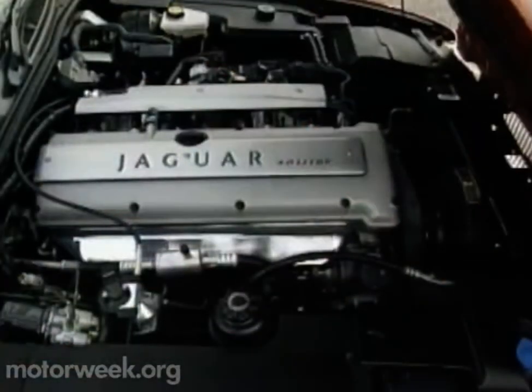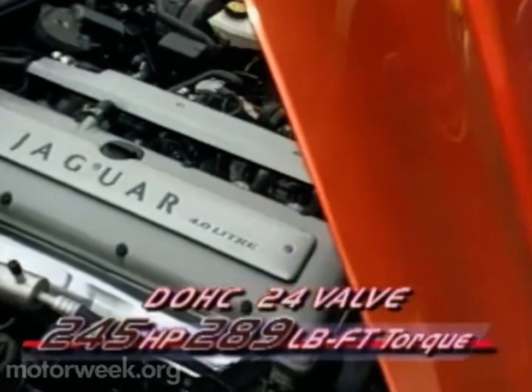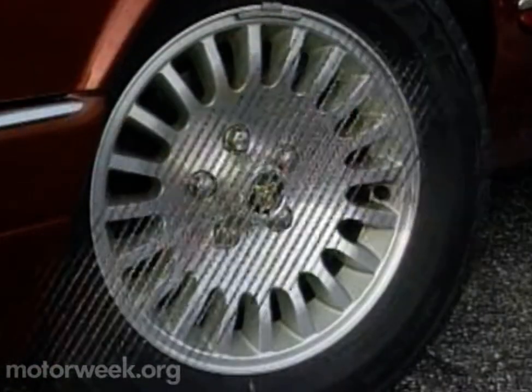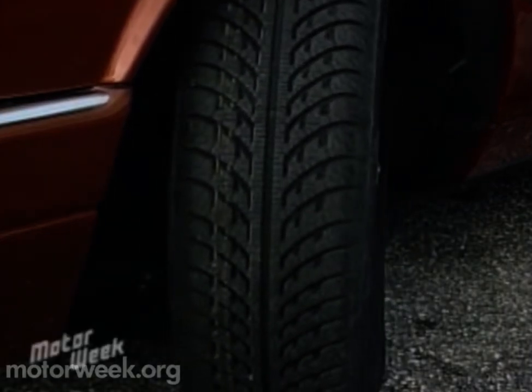Under the long, shapely front-hinged hood resides Jaguar's all-aluminum four-liter inline six-cylinder engine. With dual overhead camshafts quietly driving its 24 valves, it develops a willing 245 horsepower and 289 pound-feet of torque. Twenty-spoke diamond-turned alloy wheels are standard on the Vanden Plas.